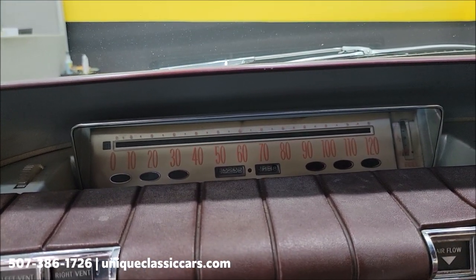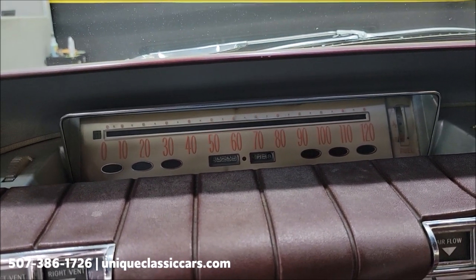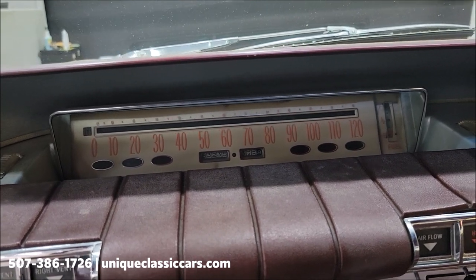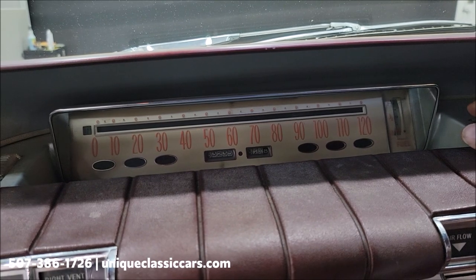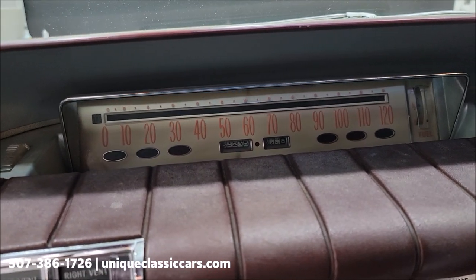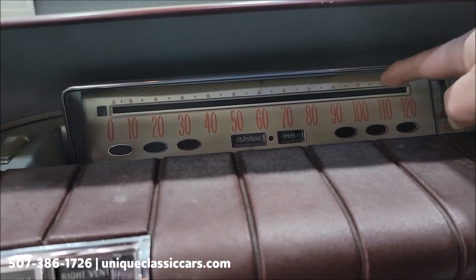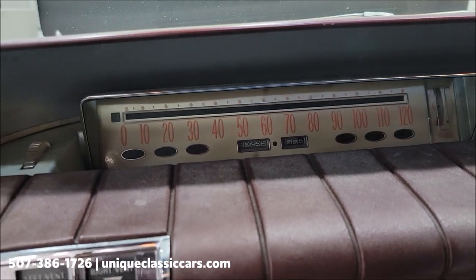The odometer reads 83,235. I can't confirm or deny whether that is accurate or actual, due to the fact that miles don't stay on the title once the car becomes so old. I can show you something kind of cool though — this mirror will actually adjust, and the odometer and speedometer are down there. This mirror is reflecting off that, so you can adjust it depending on the height of the driver.